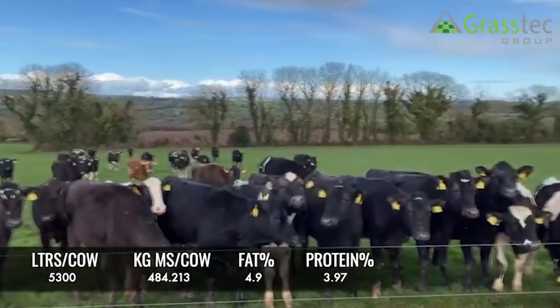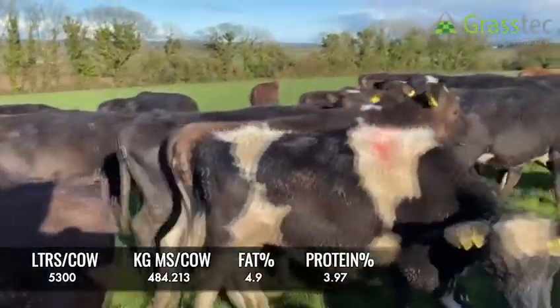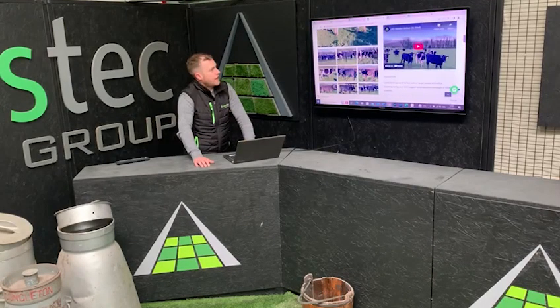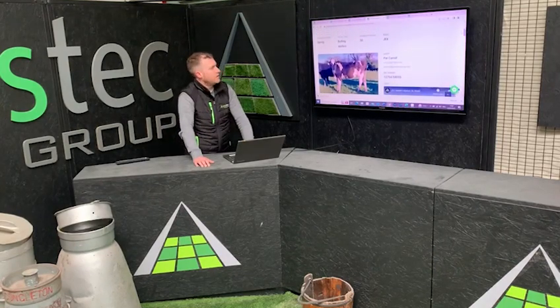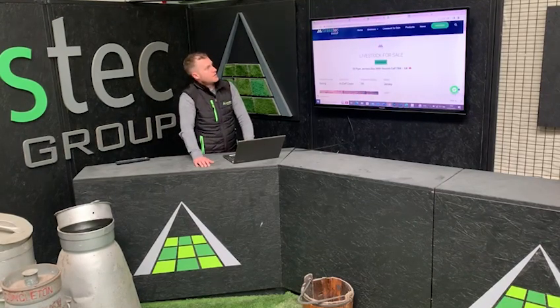The herd itself is delivering 485 kilos of milk solids, with 3.9% protein — just hovering at that 4%, which is a great achievement. Nice heifers, well grown on grass already, putting on weight now, and will be very well ready for breeding when it comes around in the next month or two.